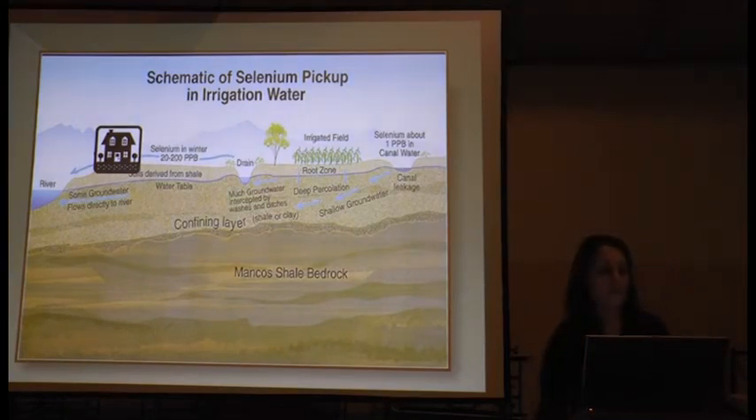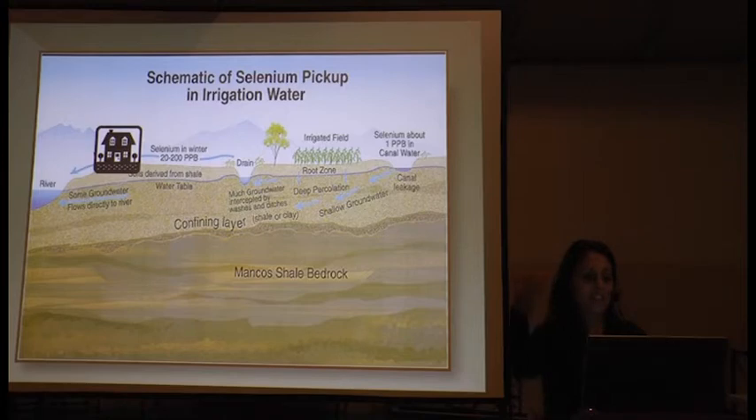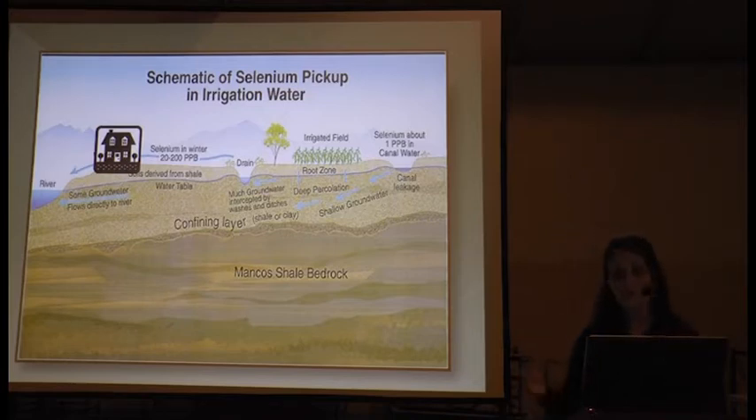This is a schematic of how selenium is picked up in irrigation water. Water comes from the Gunnison Tunnel into our open earthen canal systems — it's about one part per billion, very low in selenium. But once that water percolates through the soils underneath the canal, or when water is applied to an agricultural field and percolates through those soils in flood irrigation, it continues to pick up selenium as it moves toward the river. Drains around the lower Gunnison Basin pick up that groundwater, and you find concentrations of 20 to 200 parts per billion — well above the state standard of 4.6.